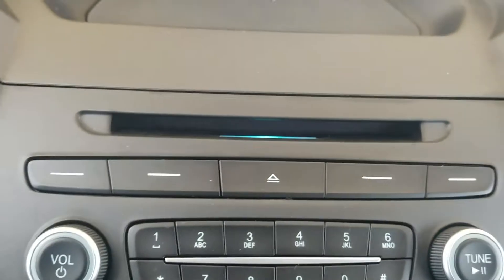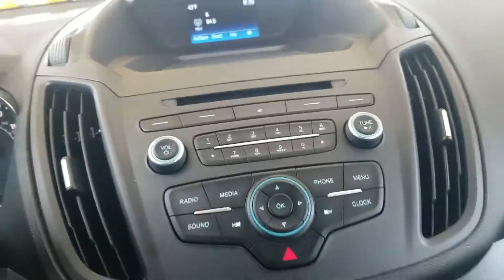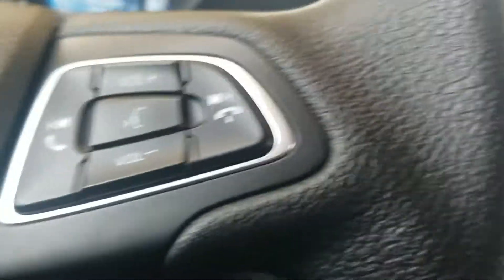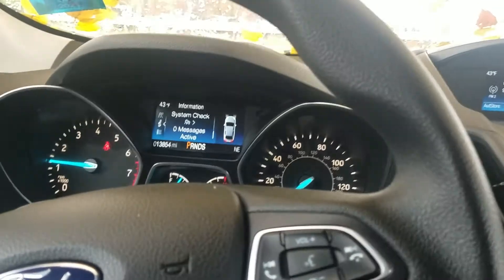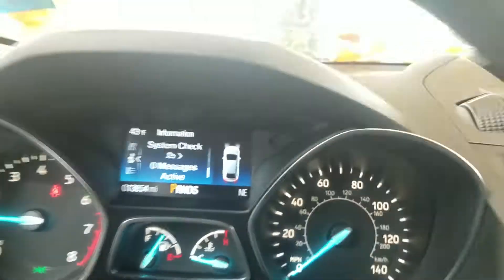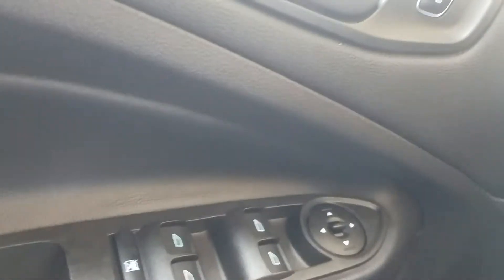So it still has a CD player, even though it's a 2018. But it also has Bluetooth connectivity, so you can still listen to all of your favorite podcasts and music and whatever else you need. And like I said, 13,800 miles — that's excellent for a car that's two years old. Someone didn't drive it that often. Power windows, plenty of steering wheel controls.